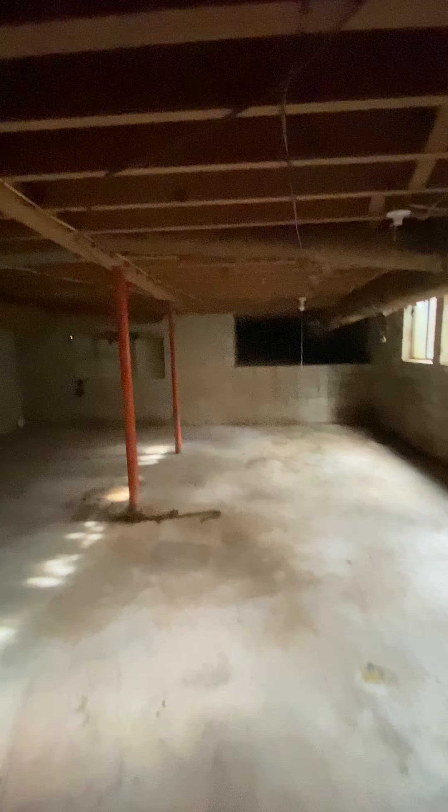And there's a basement. I'll show you the basement — it's a whole basement. There's also a water heater down here.